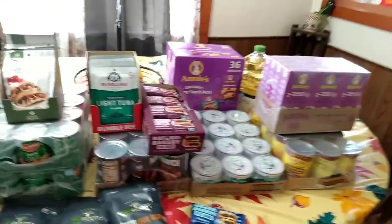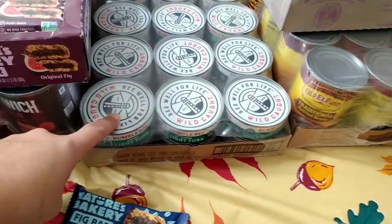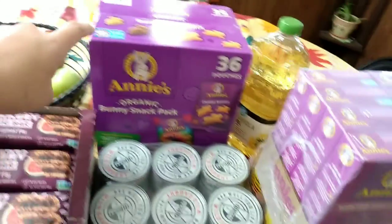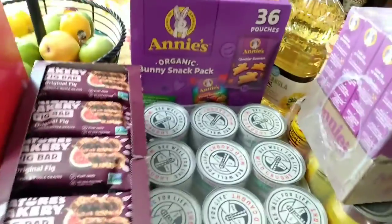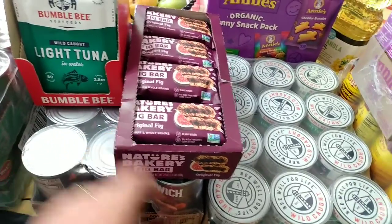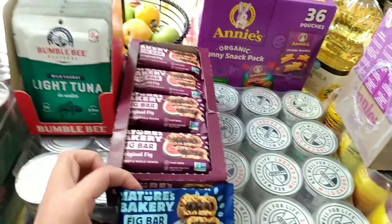This month I ordered on Amazon first. I bought a 12-pack of refried beans, a 24-pack of tuna in water, a 12-pack of Annie's White Cheddar Shell Macaroni, and a 36-pouch box of Annie's Little Snacks. I also got a box of Nature Bakery Original Fig Flavor and a box of the Blueberry Flavor. These are already opened and the kids have been eating them, so I don't have the whole box to show you, but we got two flavors.